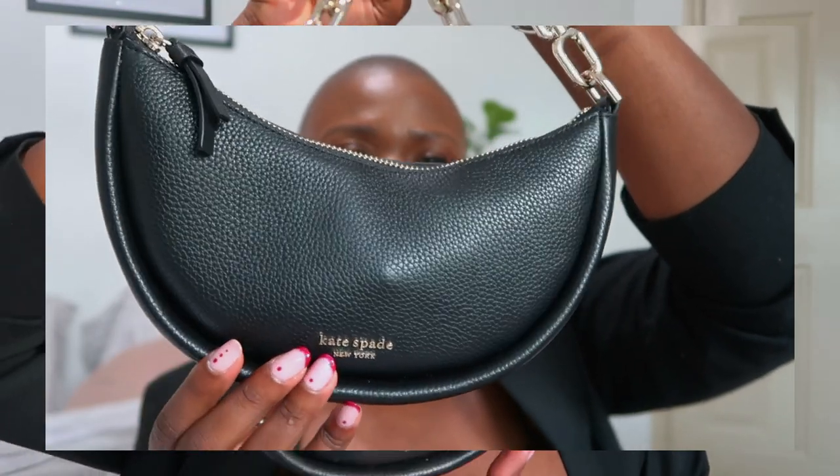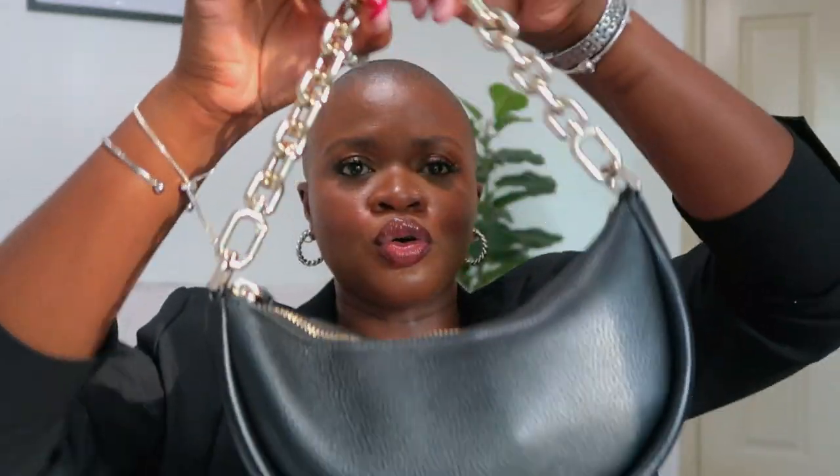First things first, this is the Kate Spade Smile Velvet Small Crossbody. It has this gold chain and handle, which I really, really like. I don't love that it's gold, but I like the idea of this chain — I love how big and detailed it is.